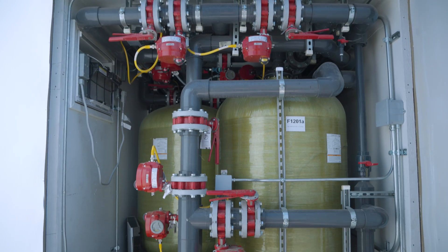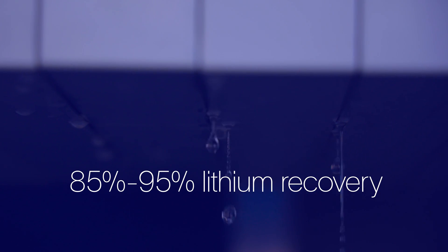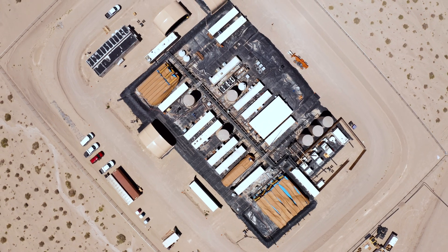The next step is to flush the absorbed lithium. This process recovers 85 to 95 percent of lithium from the brine, significantly higher than the 35 to 50 percent recovery rate of conventional methods.